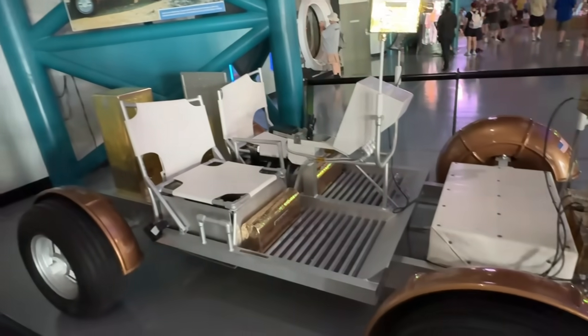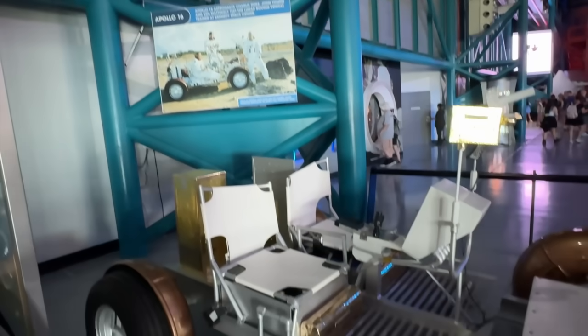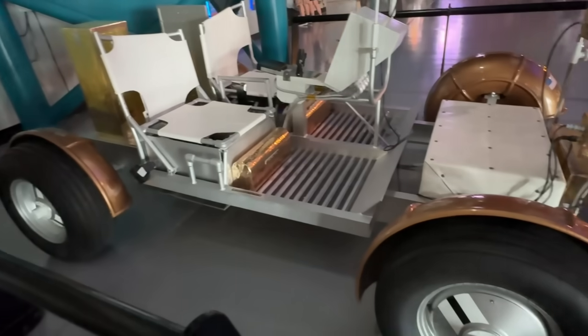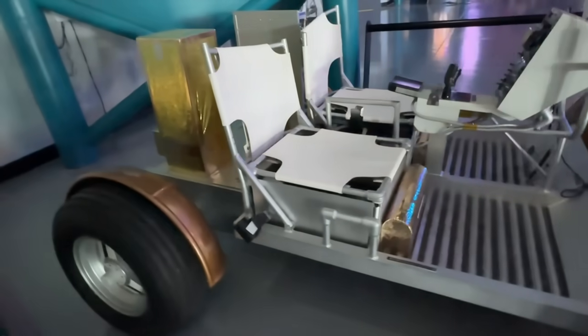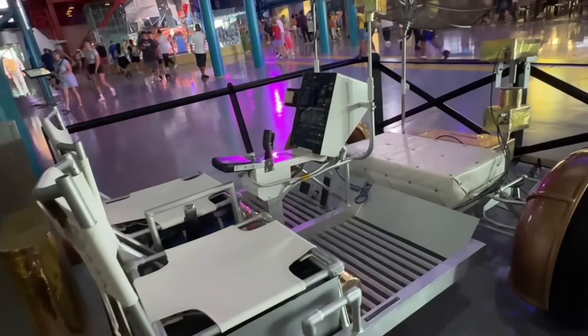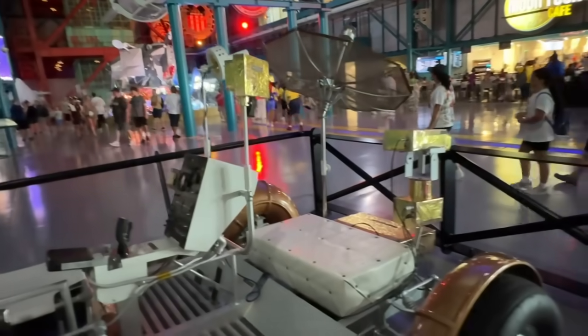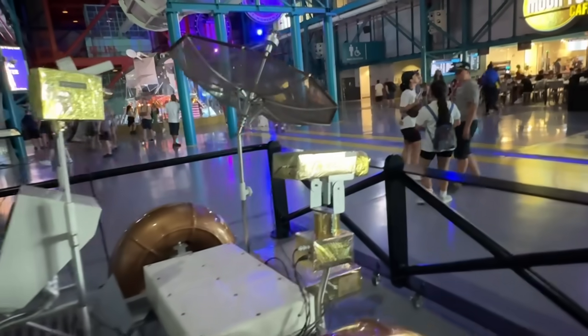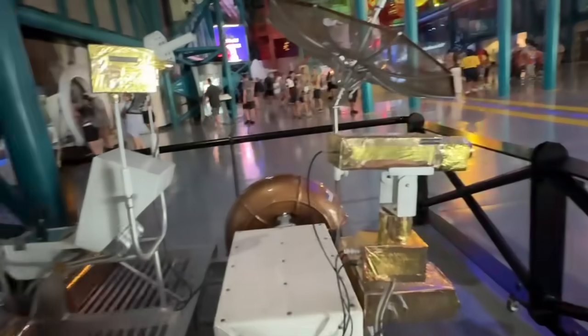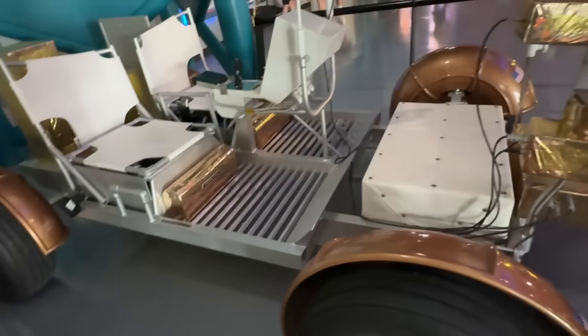This is the actual lunar vehicle from the Apollo 16 mission. It has landed on the moon and they drove around in this. It looks like a beach chair. It did the job, but look how basic and simple it is. There's a satellite. There's GPS tracking. There's a video camera on the front. Two beach chairs and a controller. Let's go walking around the moon.